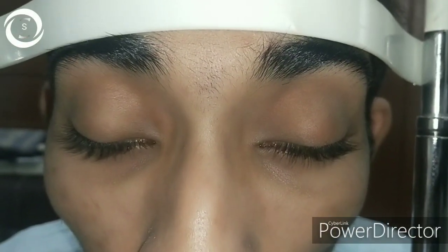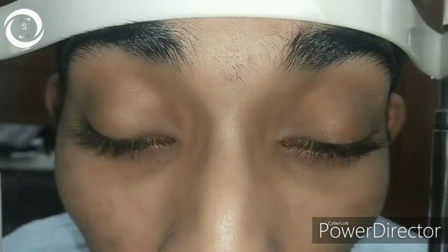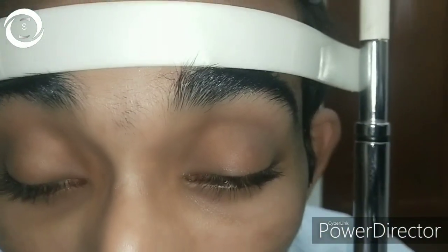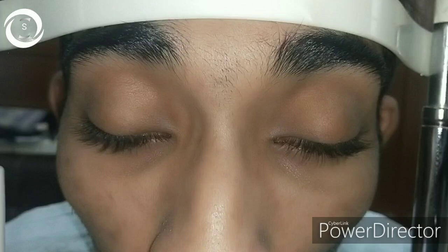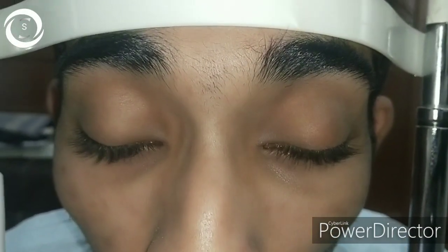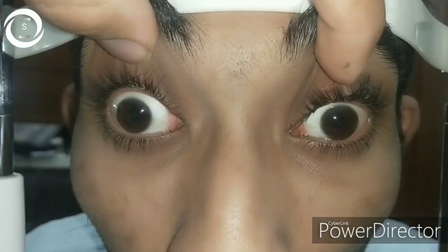I am Dr. Sharjeel, and today a 21-year-old male presented to me with complaints of droopy upper lids of both eyes. When I asked him about duration, he said the disease started gradually over the last five years, and now it is very difficult to open his eyes. He had a chin-up posture and slit-like palpebral fissures.